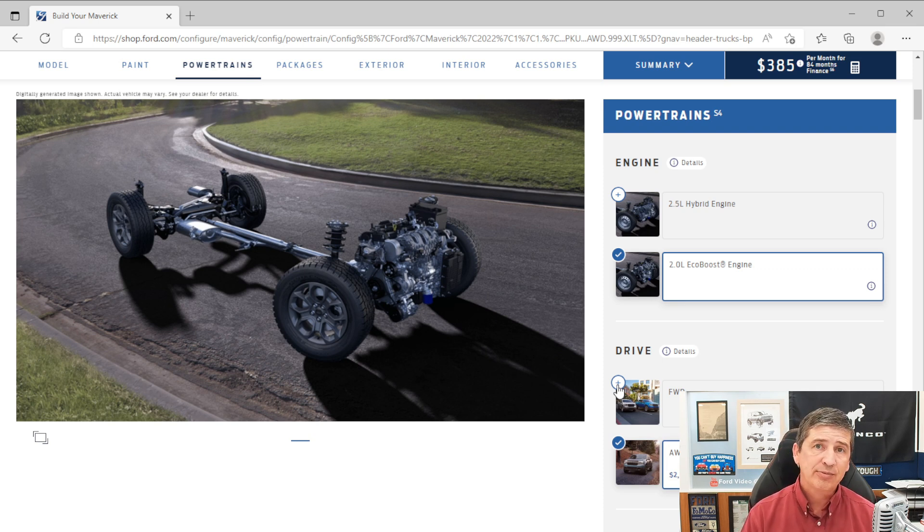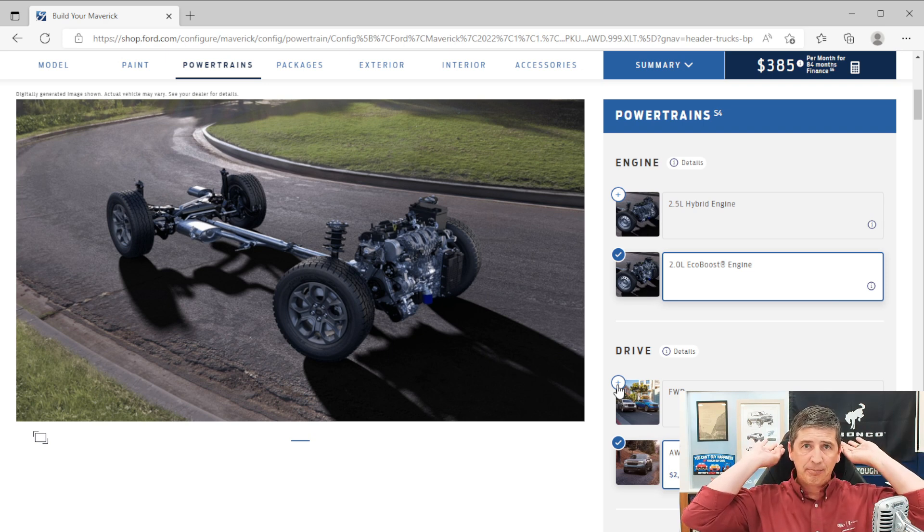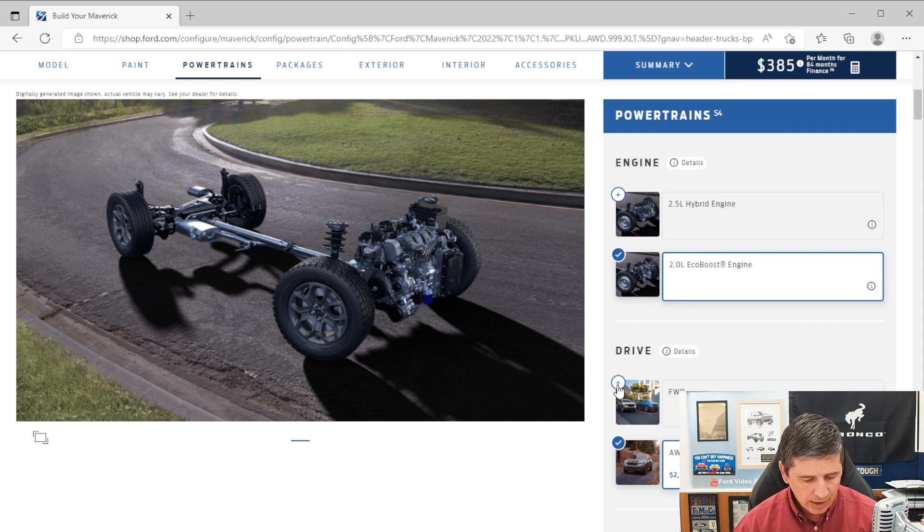You have the LATCH system — lower anchors and tethers for children — allowing you to secure rear-facing or front-facing car seats where the seat cushion and seat back come together. Front-facing car seats also have a tether that goes behind the back seat. You also get SecureLock passive anti-theft, meaning only the coded key can start the vehicle once it's shut off.